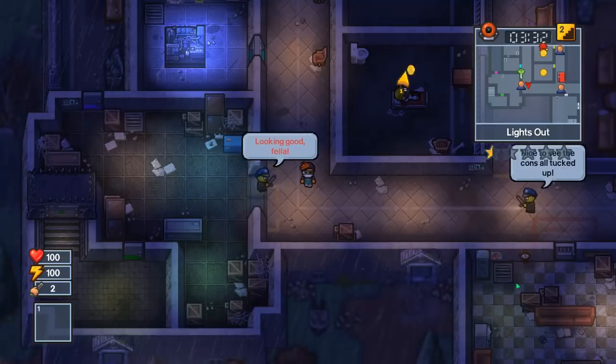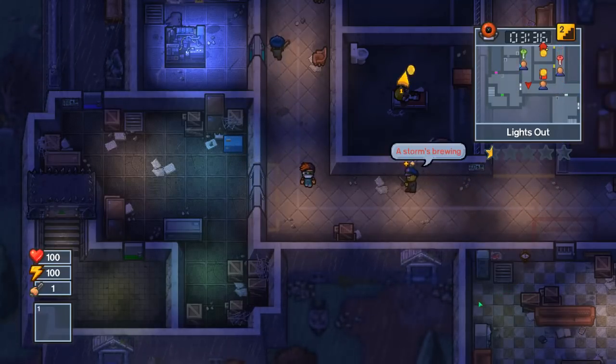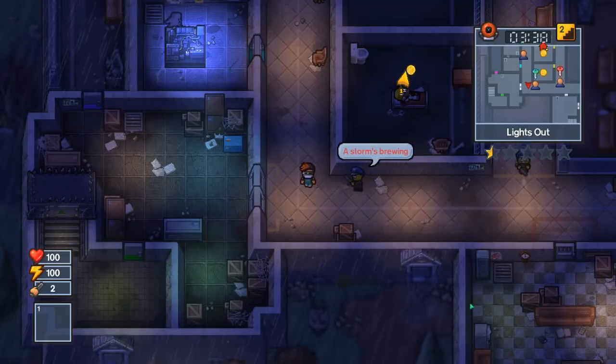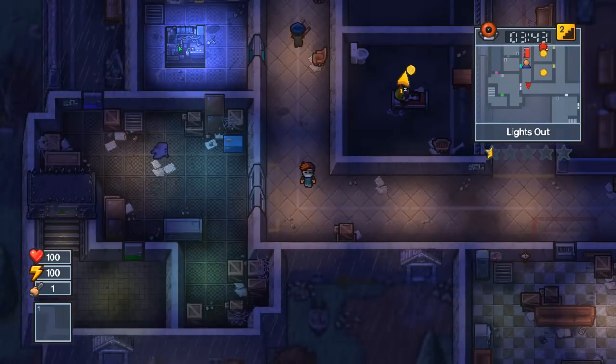Hello there, welcome back to another Gurumat Guides. We're on the Wicked Ward prison, we'll be doing the perimeter breakout escape. Now this escape requires you to get past some fences that are electrified, so you will have to deal with this generator.